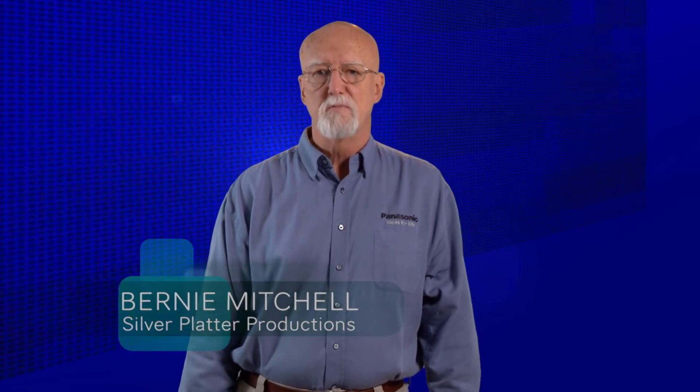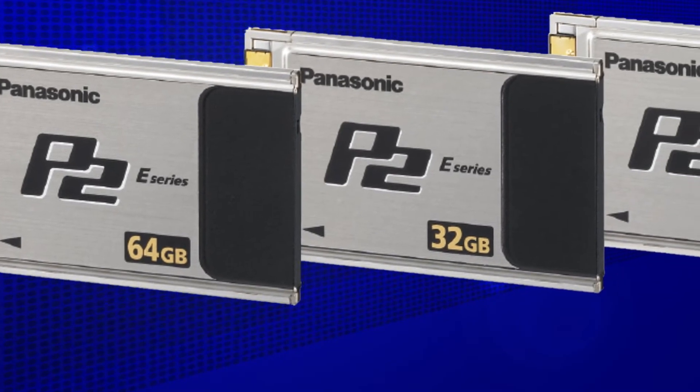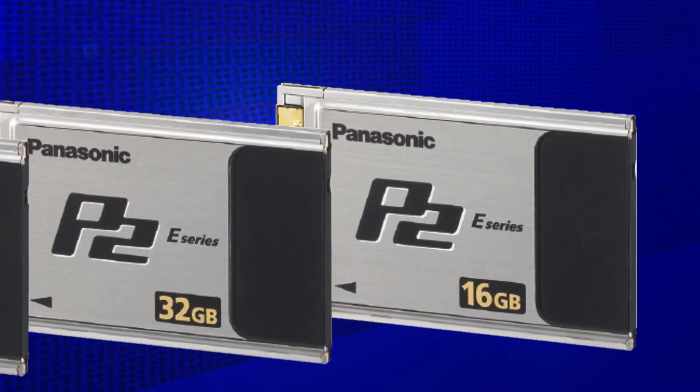Hi, I'm Bernie Mitchell, President of Silver Platter Productions and Panasonic's Pro Video Evangelist. In this video, I would like to address Panasonic's revolutionary P2 Media and now its evolution into Micro P2. We will discuss how this may or may not affect your workflow and what it means to the future of Panasonic's new product development.